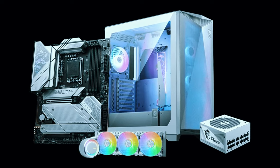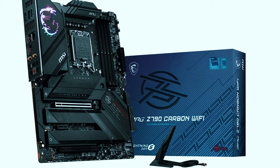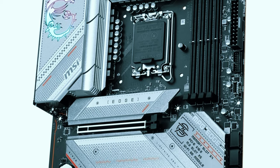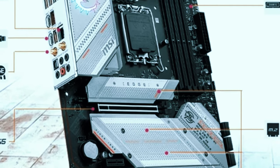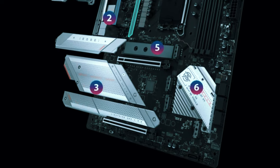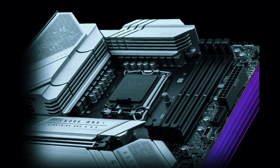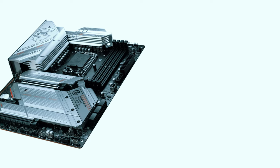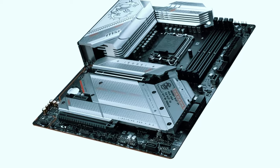Tools like the MSI Center app give you granular control to tweak power limits, voltages, clocks, and other advanced parameters. Between the premium components and smart software, this board is an OC aficionado's dream. Storage might just be its superpower — the Edge Wi-Fi has 5 M.2 slots, all supporting blistering PCIe Gen 4 speeds. You can fit a whopping 20TB of NVMe SSD storage while maintaining up to 7,000 MB/s transfer rates, and that's not even counting the half-dozen SATA ports.